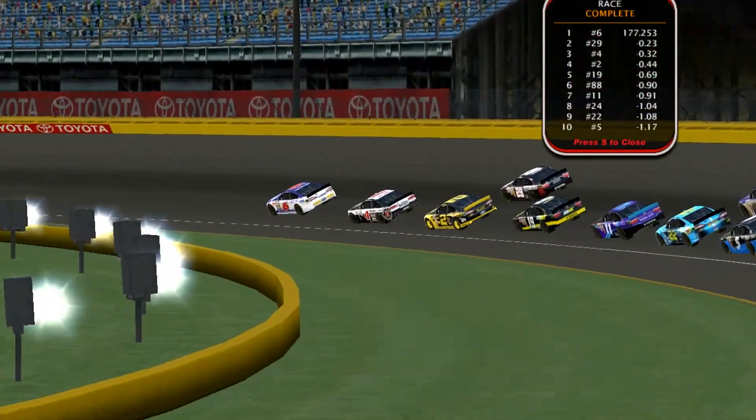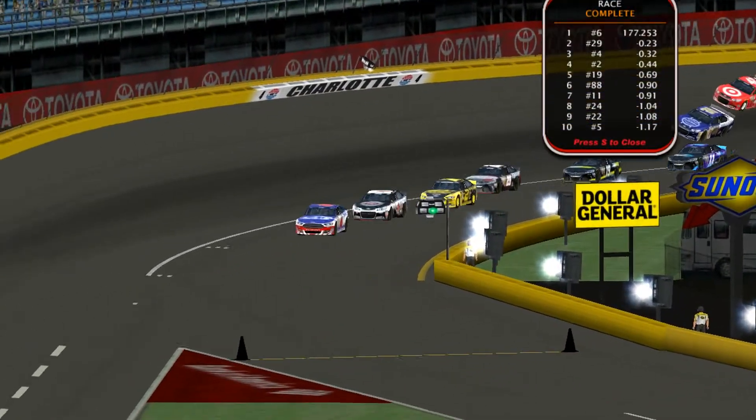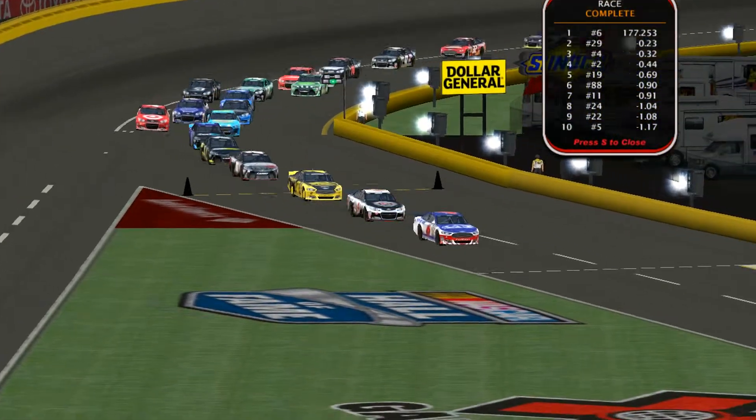This has been yet another coverage of the NR2003 Stanley Tools Cup Series for the Coca-Cola 600 here at Charlotte Motor Speedway. Thank you for watching, and we'll see you at Dover.